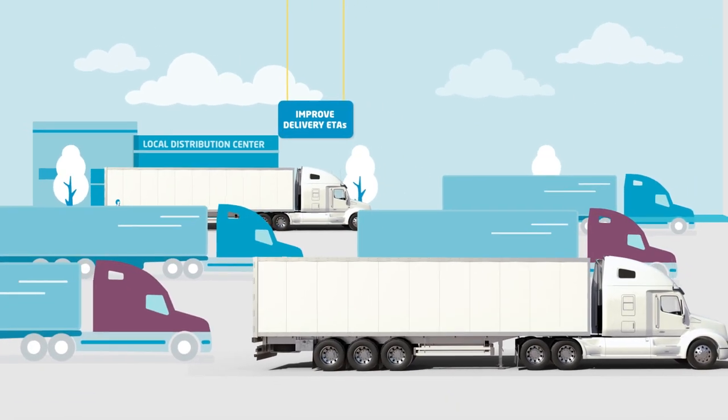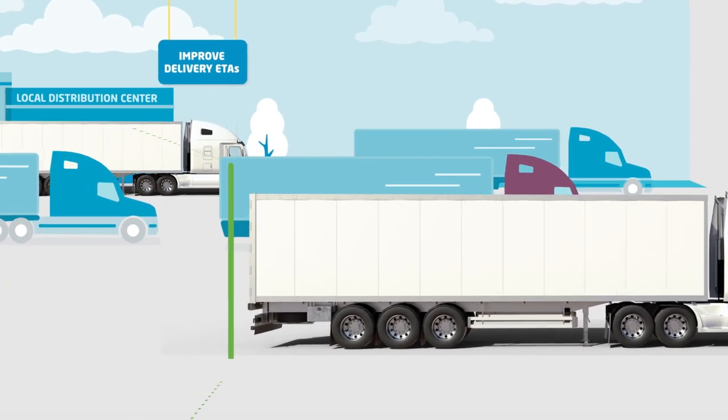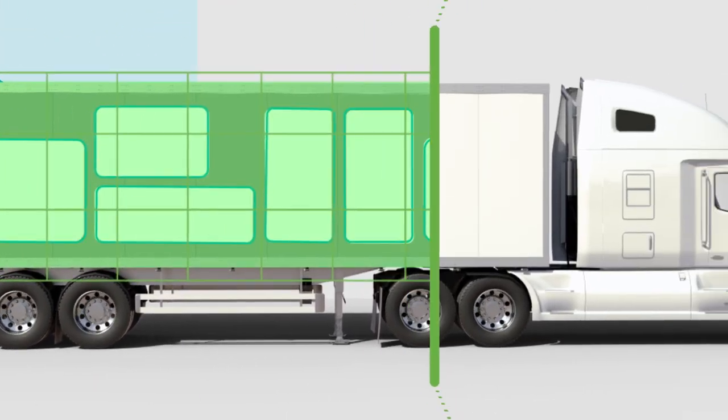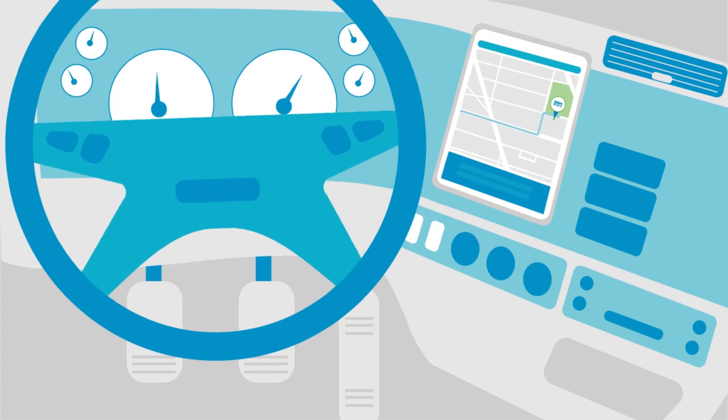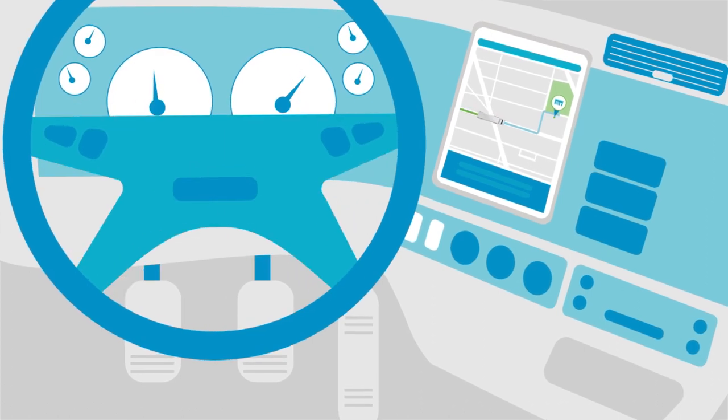Continue to leverage scanning technology along the full delivery flow. Utilize data captured to reduce manual entry and stay connected to vehicle diagnostics with an onboard telematics unit.